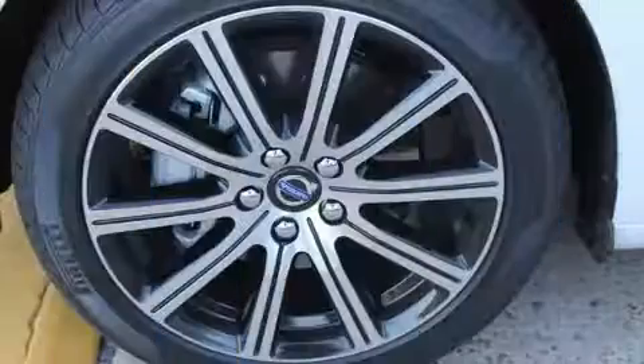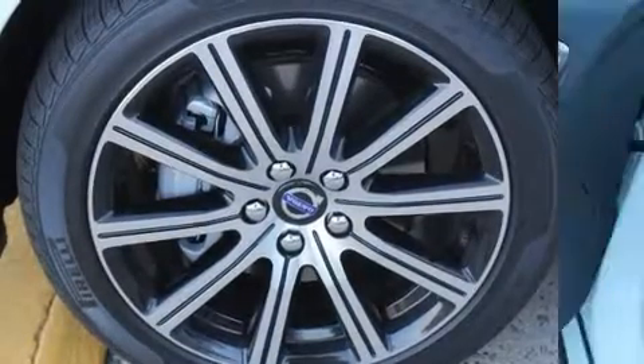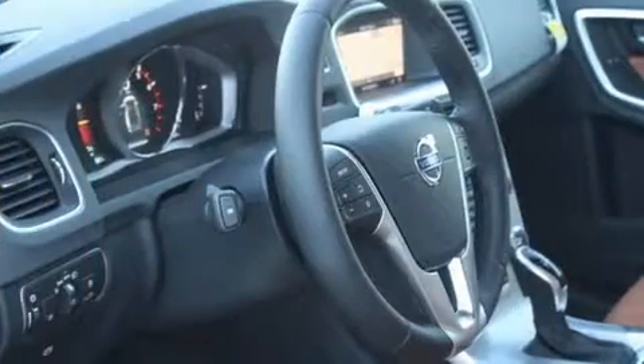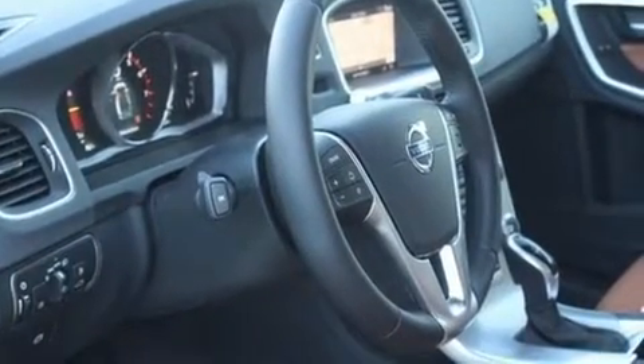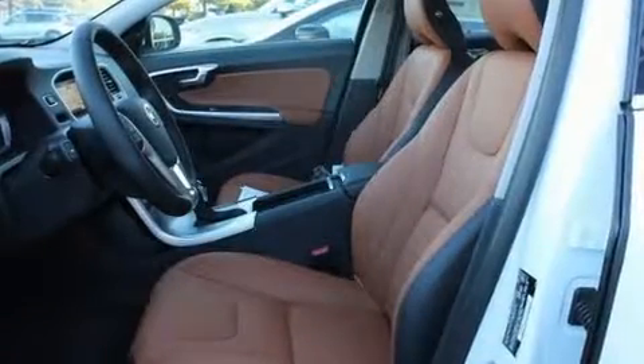All of the premium features expected of a Volvo are offered, including front and rear reading lights, a tachometer, a blind spot monitoring system, an outside temperature display, power door mirrors, heated door mirrors, and leather upholstery.